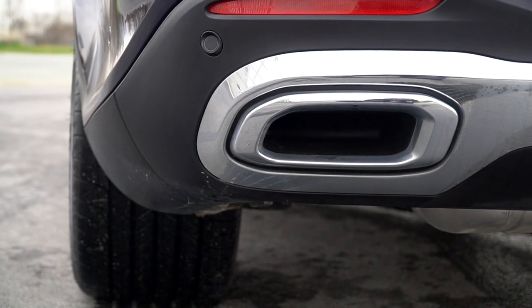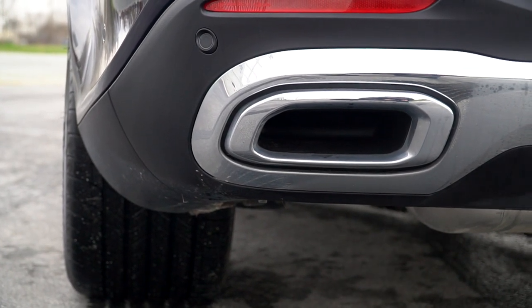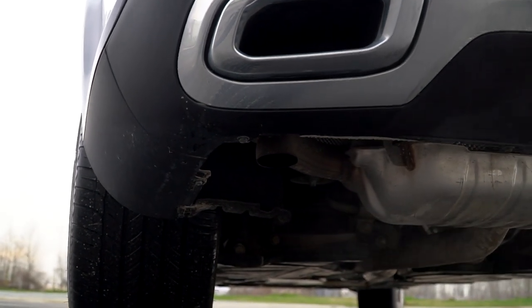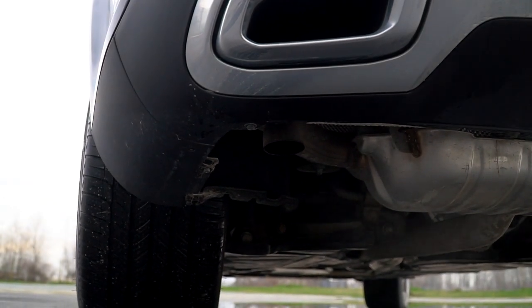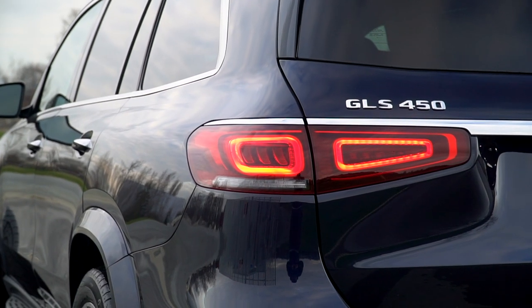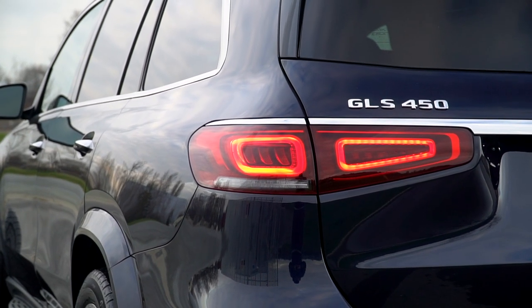What's not so real are the rear exhaust tips — or should I say, just some chrome bits. These chrome finishers on the back are attached to the bumper, but the exhaust itself is just hanging down below. But who's looking up the GLS's rear end when you can be looking at the amazing taillights back here?